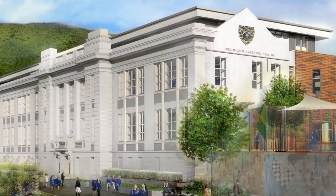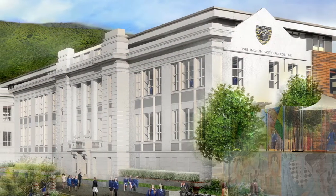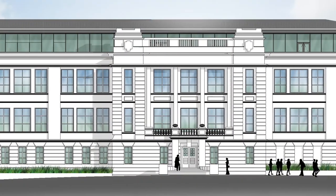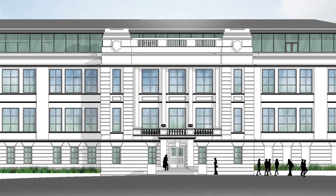In 2012, WSP were engaged by the Ministry of Education to design the master plan for the school, to set the long-term strategic context for the college, identifying the priorities and the sequence of future development.